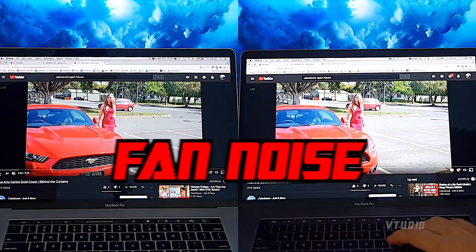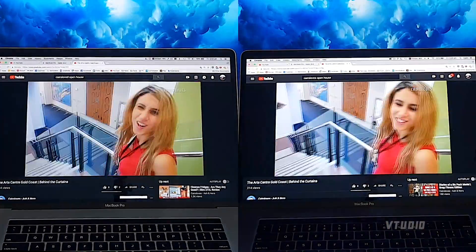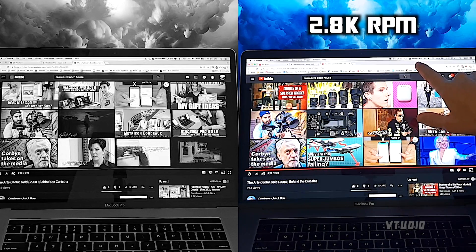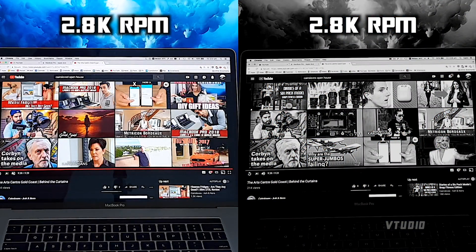Not much in it when you're hitting the graphics card hard. This is YouTube playback at 1440p at 2x speed.